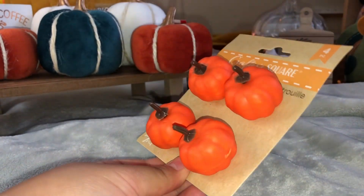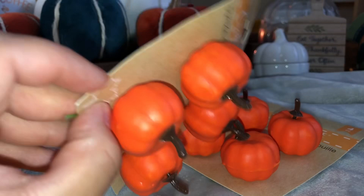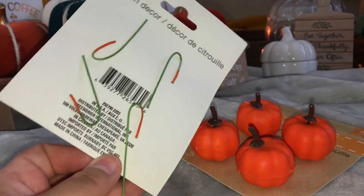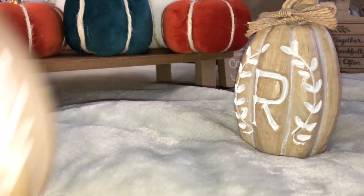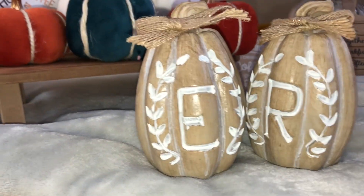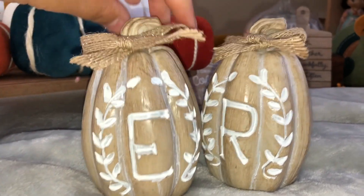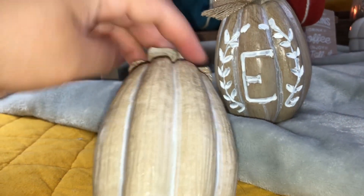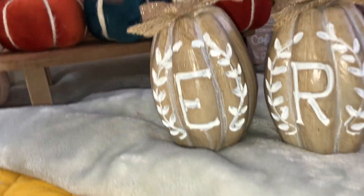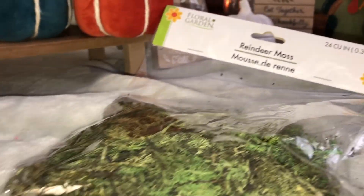For Dollar Tree, I found these pumpkins that I want to use for a DIY — I could cut off the wires, place them around the house, or paint them a different color. I also found these different-style pumpkins, kind of like farmcore or cottage core, because of the wood and the simplicity of the white paint. I also picked up some letters for the DIY.